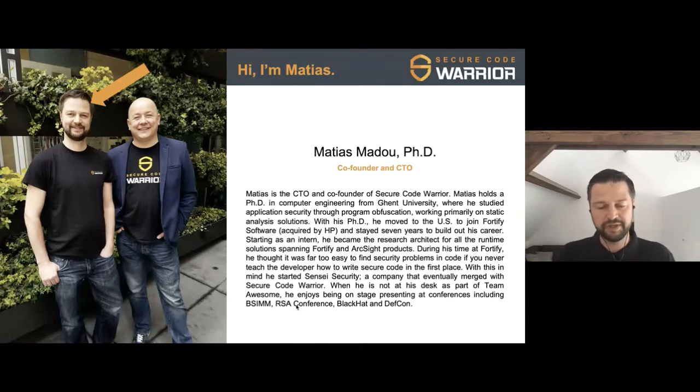With my PhD, I moved to the US and joined what was at that time a small company called Fortify. Fortify was really good at finding problems in code, just like a lot of companies today. After seven years, I realized it's actually very simple to find problems in code if you never tell a developer how to write secure code in the first place. That's our vision with Secure Code Warrior — to be the company you think of when you need to write secure code, in terms of training, tooling, and whatever you need to produce that secure code.